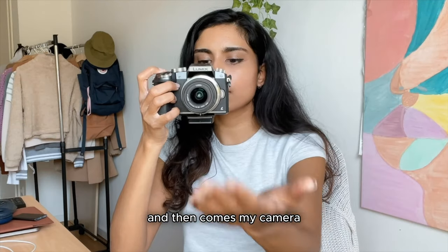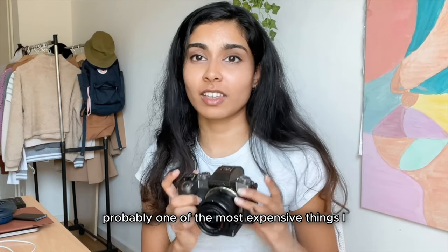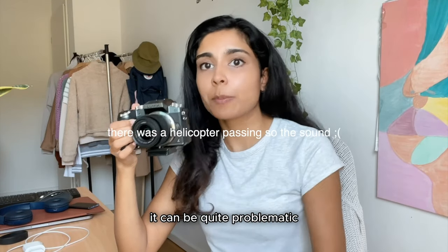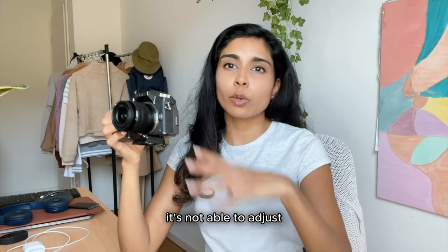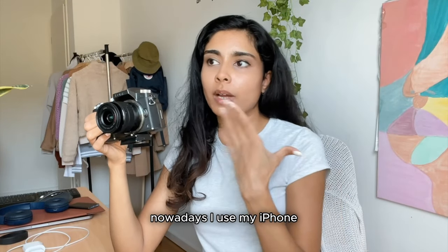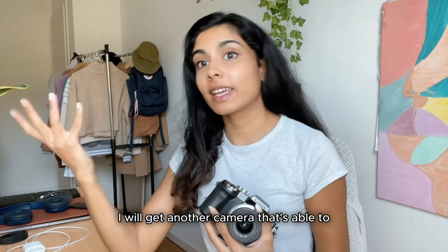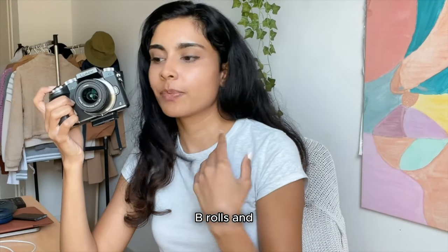Then comes my camera — this is the Panasonic Lumix G7. I've been using this for two years; it was probably one of the most expensive things I'd bought for myself at that point, around 700 Singapore dollars. The only con is that when it comes to autofocus adjusting, it can be quite problematic. It sometimes struggles to track my face when I move around, so nowadays I use my iPhone to record talking-head videos, and I use the Lumix just for B-roll and stuff like that.